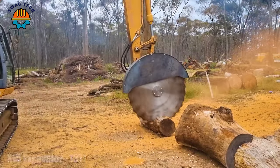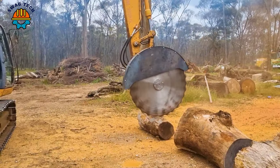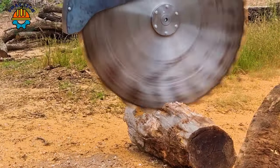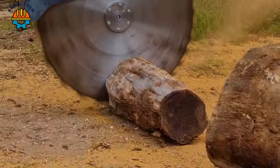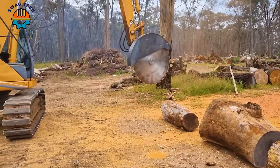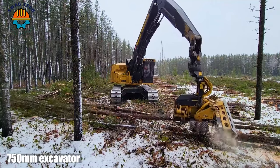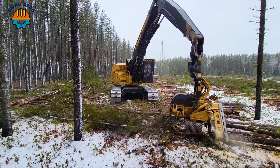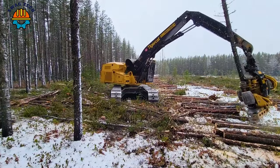The TimberPro X27 is an advanced wood-cutting machine designed for efficiency. With a large 27-inch blade and 1500 RPM speed, this machine reduces tree felling and processing time, making it a game-changer in the industry.